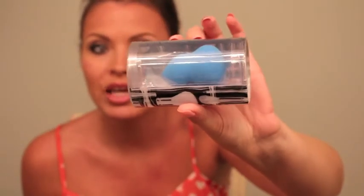I grabbed one of those beauty blenders — it's not an actual Beauty Blender brand, it's the Sonia Kashuk blue one. I think I'm really going to like this one, and it's always nice to have a couple of different options.